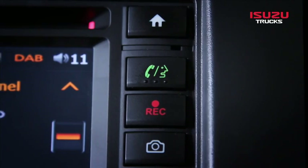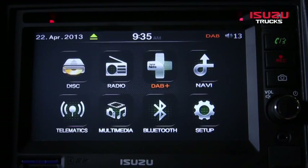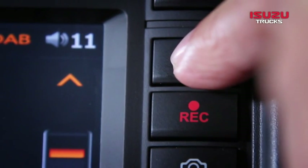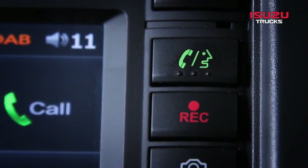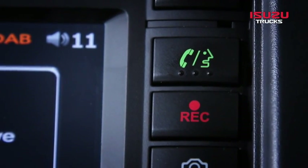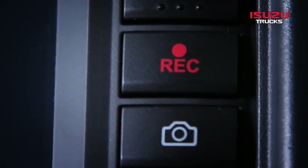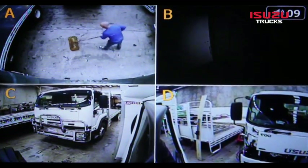The four buttons are: Home, which takes you back to the main menu screen from any subsequent menu or function; Phone Answer; Record, allowing you to record music to the internal solid-state hard drive for future playback; and Camera, which, if the camera option is fitted, displays up to four cameras on the display.